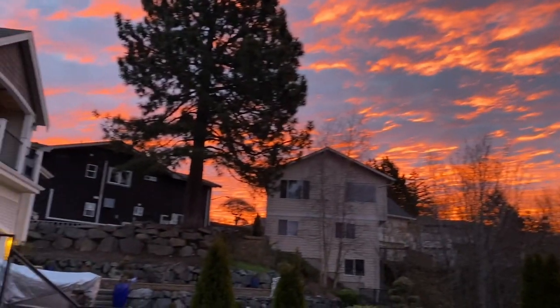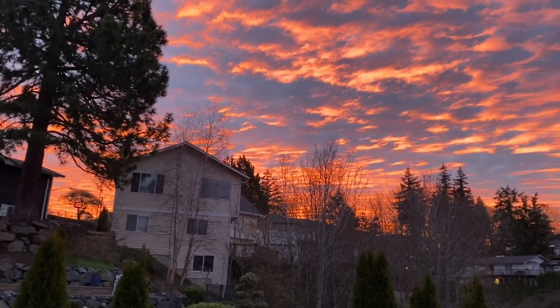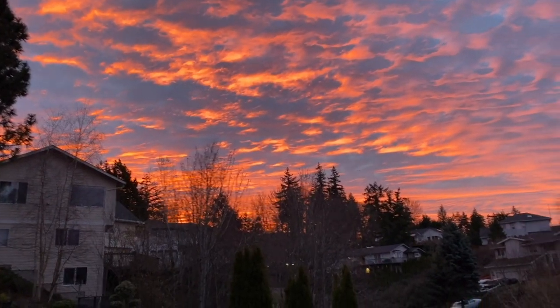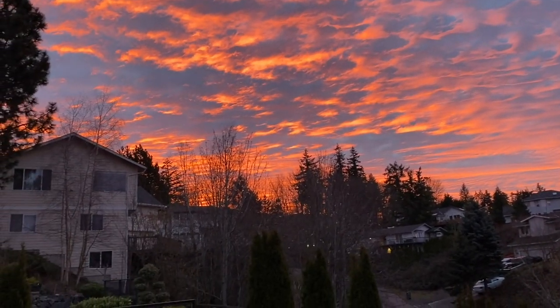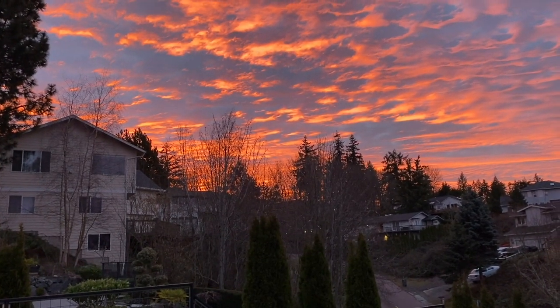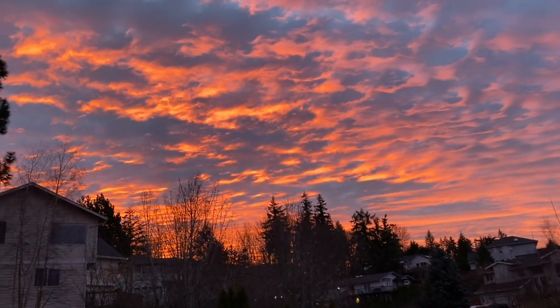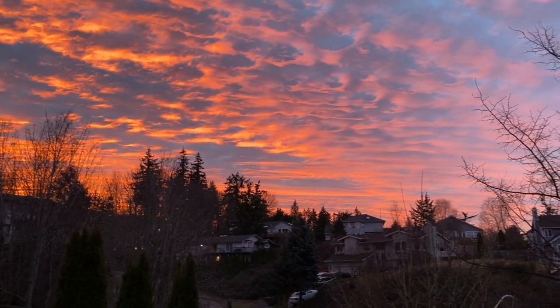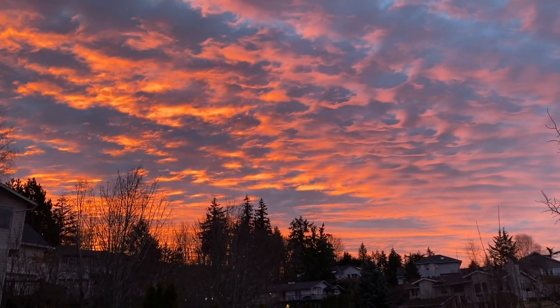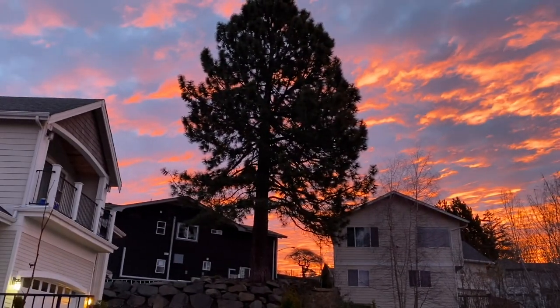Aloha friends, good morning! I was making my coffee and looked outside my kitchen bay window — look at this beautiful sky. It was actually a little bit darker five minutes ago and I was rushing to grab my camera, which is actually my phone. I just love sunrise!